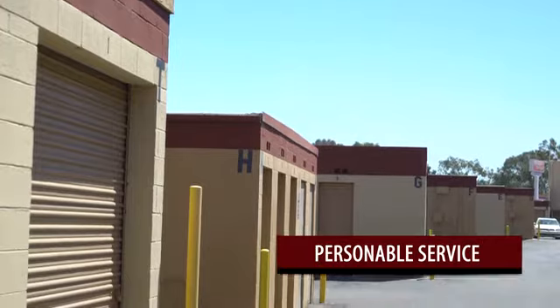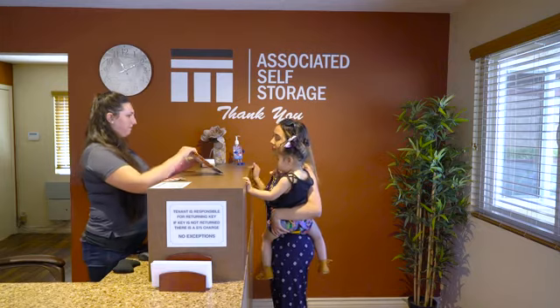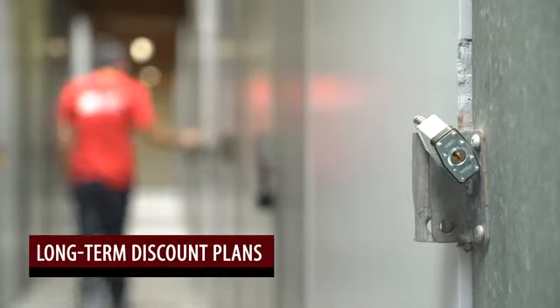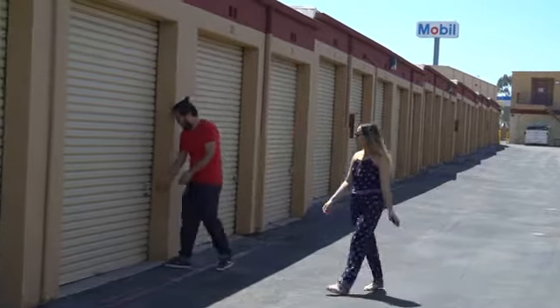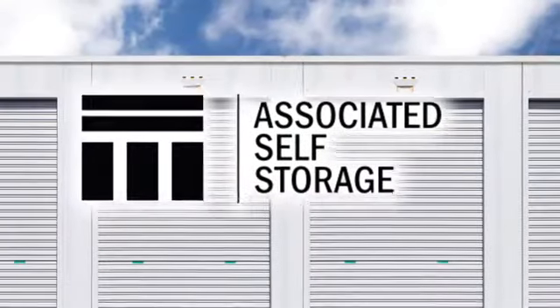Sometimes our customers don't know which size to obtain, which is fine — that's why we're here to help. People often like to start off with big units and downsize to a smaller space, which helps them save more money in the long run. Once they get rid of things or realize they don't need as much space, they can always downsize to a smaller unit if we have it available.